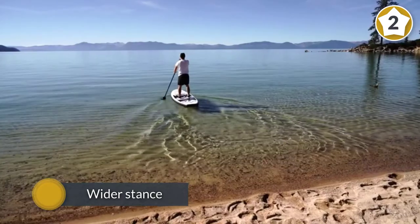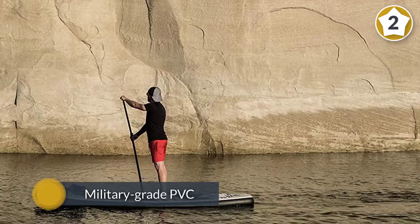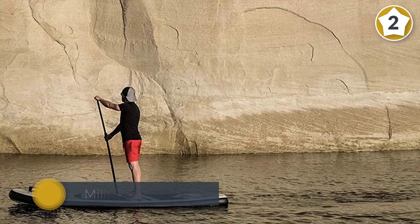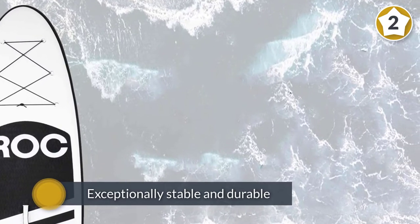Paddleboarding on the Rock promises stability with decent maneuverability. Military-grade PVC is standard now for iSUPs, but the reinforced side seams look a little more protected on the Rock. It is absolutely worth mentioning that the Rock iSUP is one-of-a-kind due to its durability and stability.